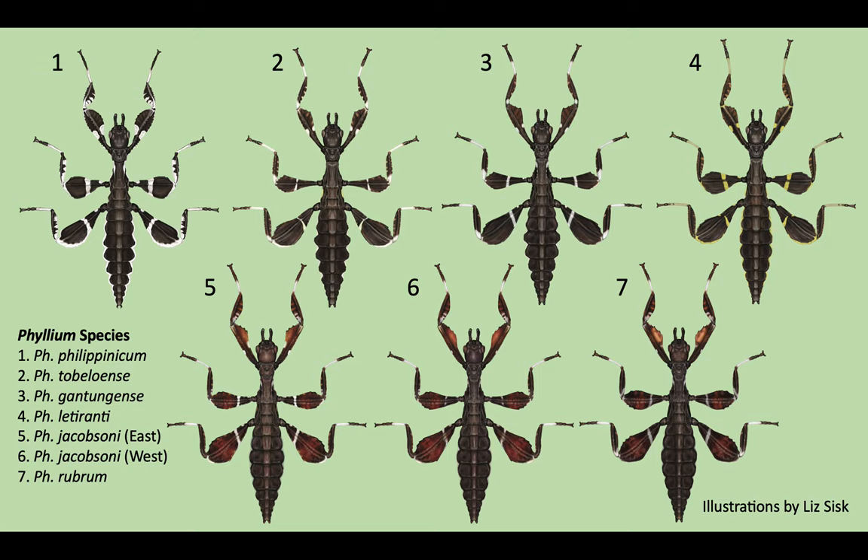Besides doing different genera, Liz has also been working her way through as many species as she can as she works through the hundreds of photos I have saved for her. Here are various Phyllium species. Once they are all laid out side-by-side, it is now much easier to see features which they all share versus what features allow differentiation between different species. In some cases, it has even been possible to illustrate variation commonly seen within a species, such as Phyllium jacobsoni from East versus West Java consistently having slightly different white markings.